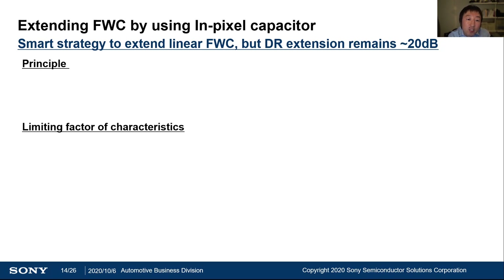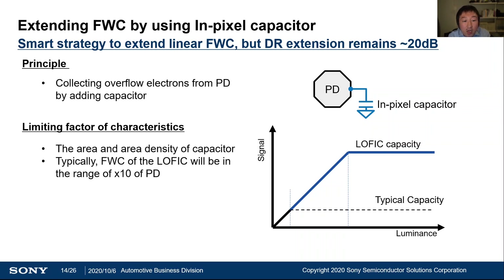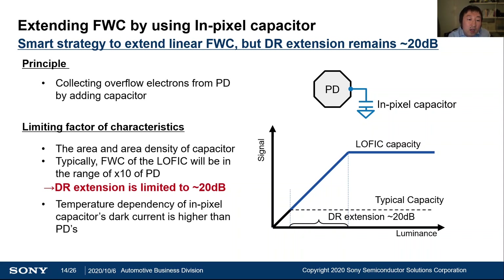This is the explanation of the in-pixel capacitor strategy. This strategy is very good because we can utilize all incoming photons and increase linear full-well capacity. As a result, good SNR at the knee point can be achieved. However, because of the limitation of available area and physical characteristics of the capacitor material, the dynamic range extension is limited to around 20 dB. Also, as the dark current of this capacitor is significantly larger than that of the photodiode, there is a large SNR dependency over temperature.